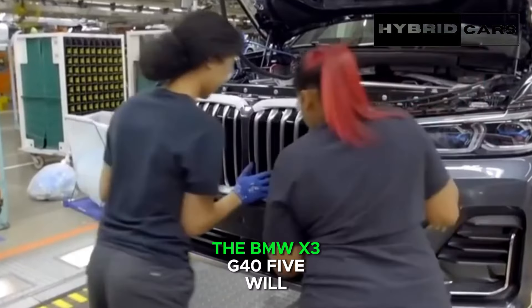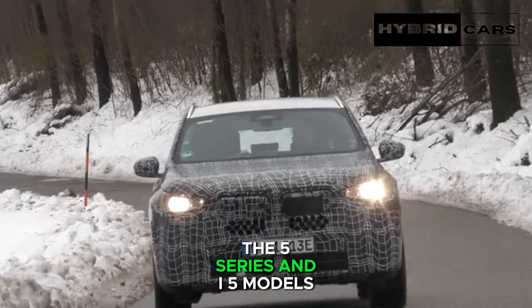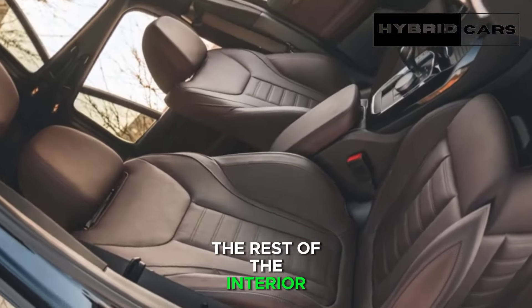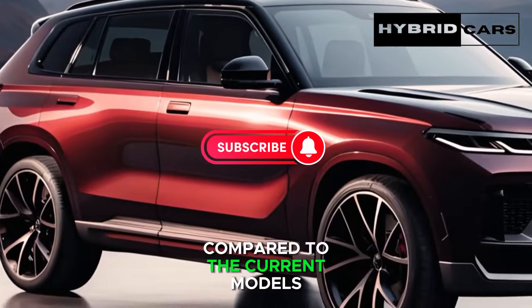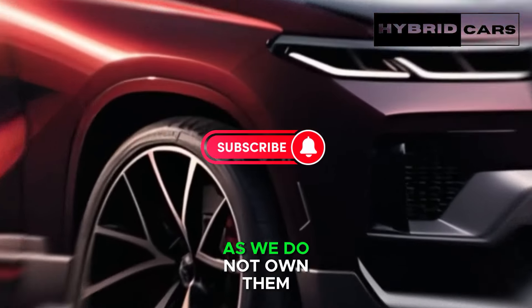Additionally, the BMW X3 G45 will feature the same steering wheel as the 5 Series and i5 models, characterized by its flat-bottom design. The rest of the interior, still largely concealed by camouflage, is not rumored to undergo any significant updates compared to the current models. You can view the spy photos here, as we do not own them.